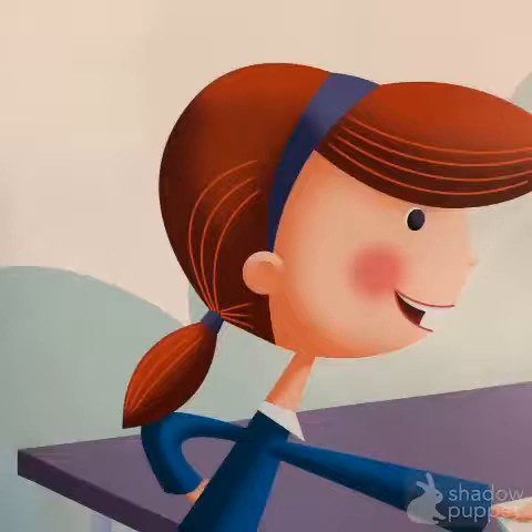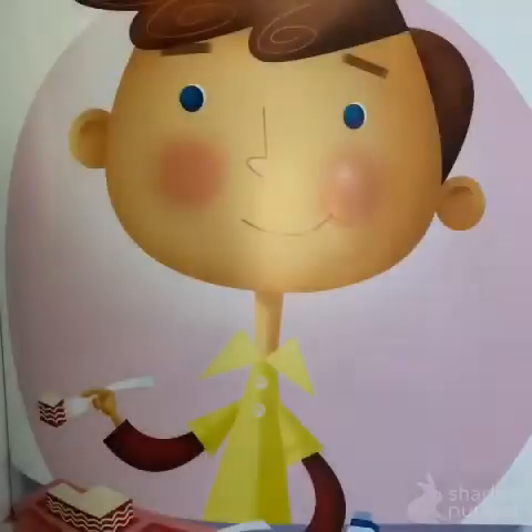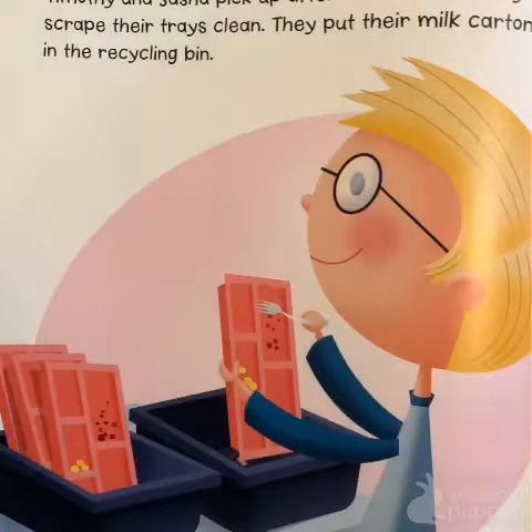Lucy accidentally spills her milk. Her friends help her clean up the mess. They are using good manners. Nick uses a fork and a spoon to eat his food. He doesn't use his fingers. He's using good manners.